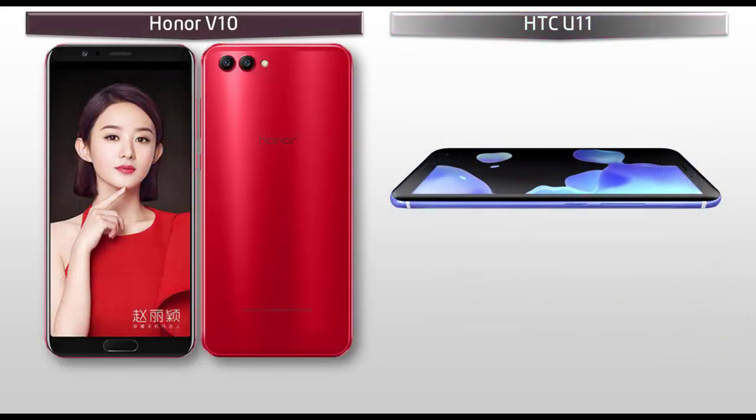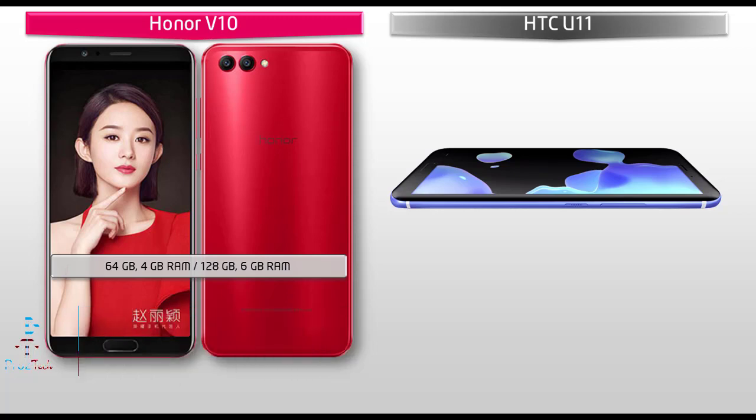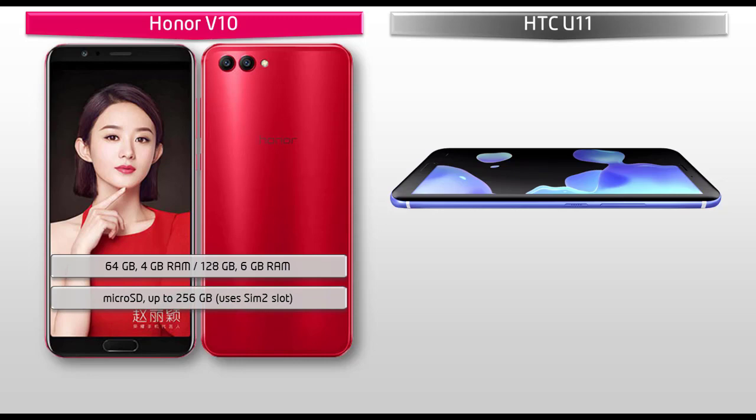Talking about the internal memory, the Honor V10 will be available in two variants: one with 64 GB ROM and 4 GB RAM, and the other variant with 128 GB ROM with 6 GB RAM. It is also supported with an extended microSD up to 256 GB, which uses the SIM 2 slot.